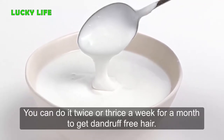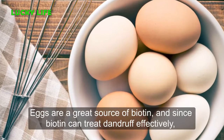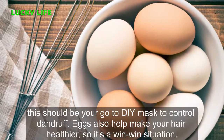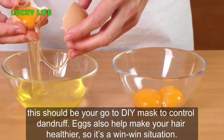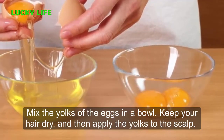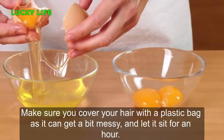Number 2: Eggs. Eggs are a great source of biotin, and since biotin can treat dandruff effectively, this should be your go-to remedy to control dandruff. Eggs also help make your hair healthier, so it's a win-win situation. Mix the yolks of the eggs in a bowl, keep your hair dry, and then apply the yolks to the scalp. Make sure you cover your hair with a plastic bag as it can get a bit messy.